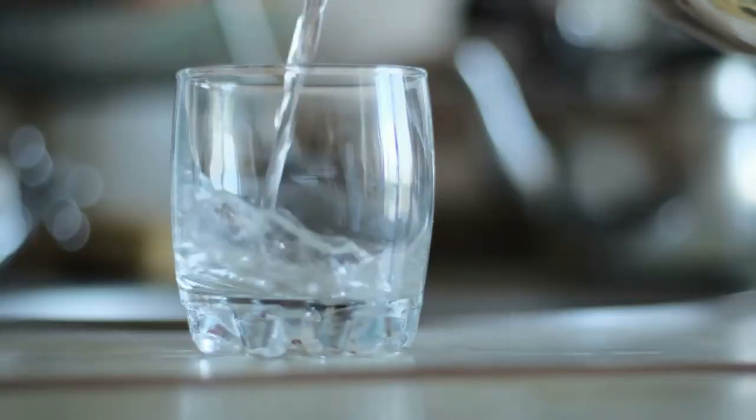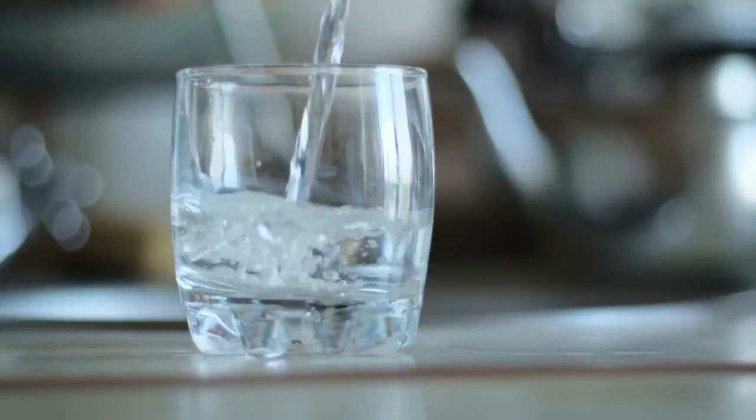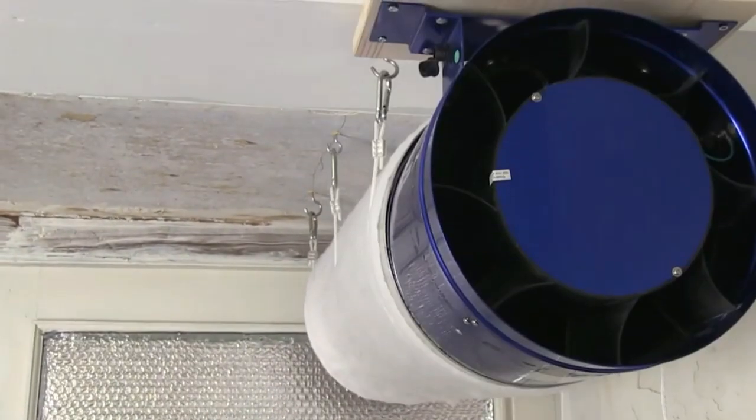Hello everyone. Welcome back to our channel, Clean Hydration. Today in this video, we will discuss some of the benefits of activated carbon filters for our home water treatment.